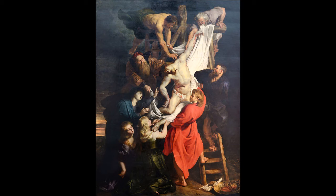Bacon said that he thought of the crucifixion as a magnificent armature on which you can hang all types of feeling and sensation. Elements of the canvas refer to Grünewald's circa 1512–16 Isenheim Altarpiece and Peter Paul Rubens' circa 1612–14 Descent from the Cross. According to art critic Hugh Davies, the open mouth of the victim and the predator leaning over the cross link the painting to Rubens' descent.